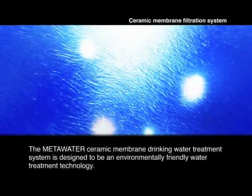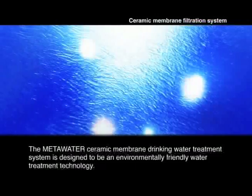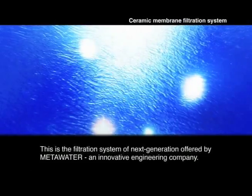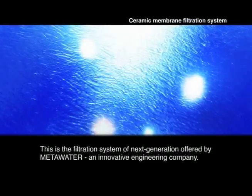The Meta Water Ceramic Membrane Drinking Water Treatment System is designed to be an environmentally friendly water treatment technology. This is the filtration system of the next generation offered by Meta Water, a leading engineering company.